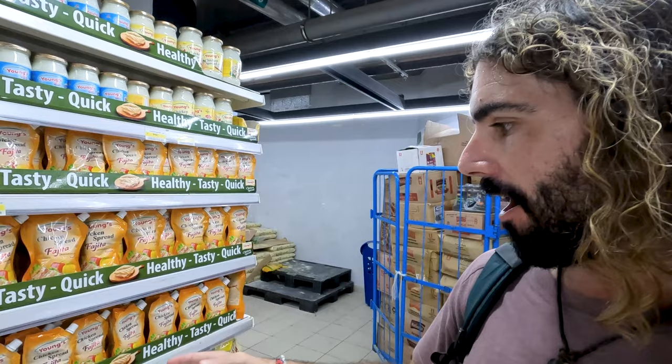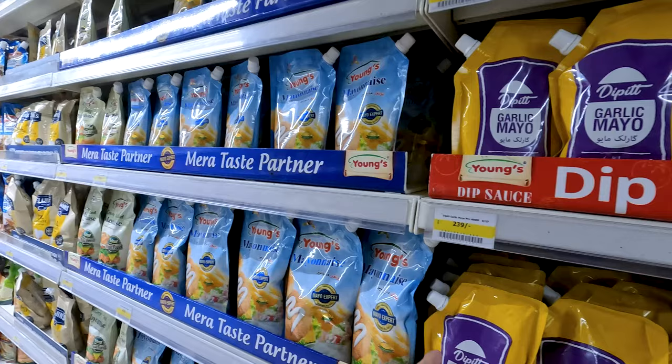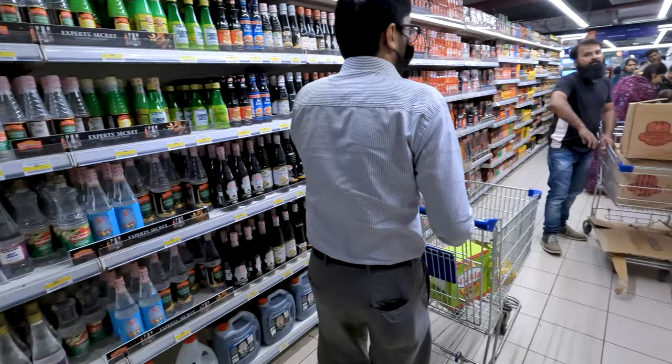We've now found our way in the condiment aisle. We've got some chicken spread, some fajita sauces right here. Spicy mayo, garlic mayo. Interesting that they don't seem to rely on plastic containers here — rather they use a bag format for the sauces and the mixes and things like that. That's really interesting. We've got a bunch of vinegars. You could absolutely find everything you need at this grocery store.